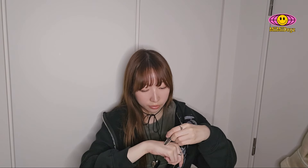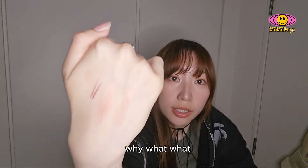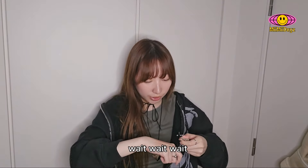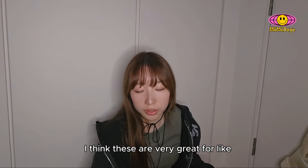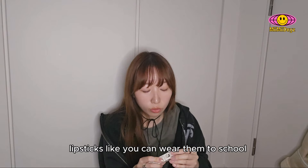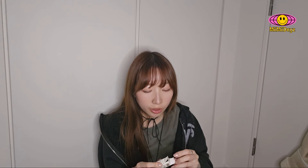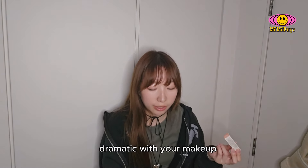Next, Naked Beige. I love this shade. They look so similar. I think these are very great for everyday lipsticks — you can wear them to school, you can wear them to work, and not be too dramatic with your makeup.